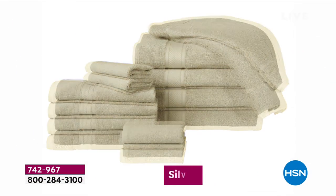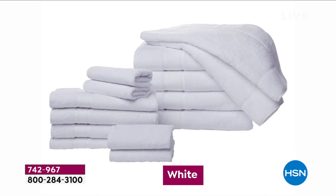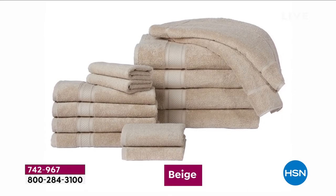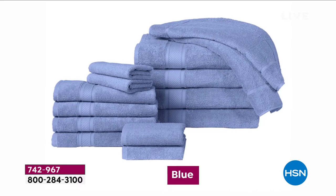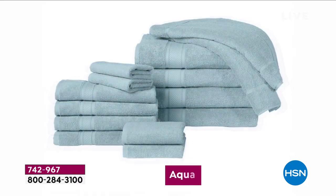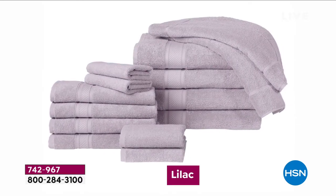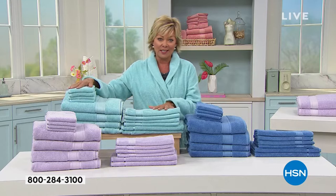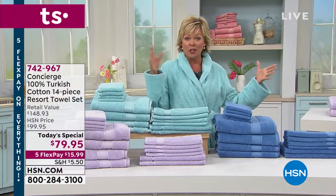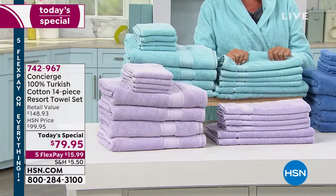We're at almost 7,000 sold. This is a huge set — not only Turkish cotton, but Turkish cotton better than we've ever done. It's what you find in beautiful high-end resorts and spas. It's a low-twist cotton, an upgrade from the Turkish you know, and it's hard to source. We're talking four oversized bath towels, four washcloths, four hand towels, and two bath mats to match. All the colors are amazing.